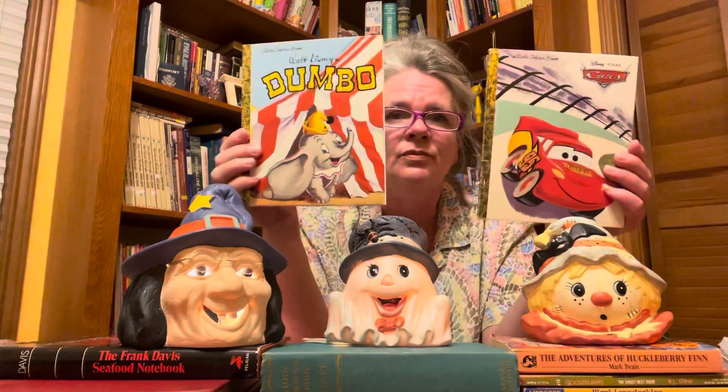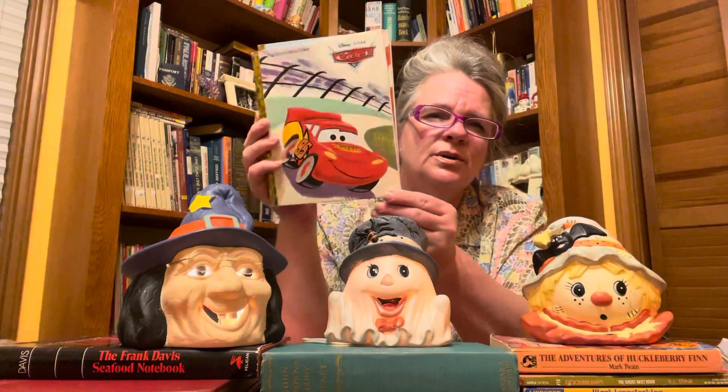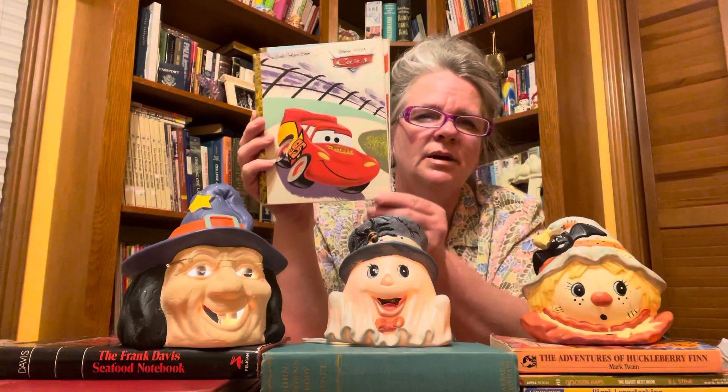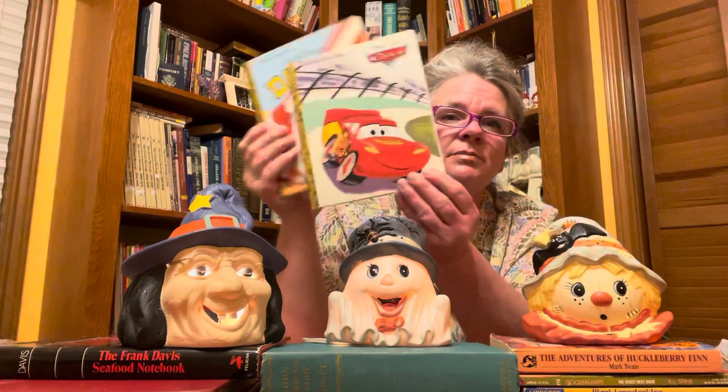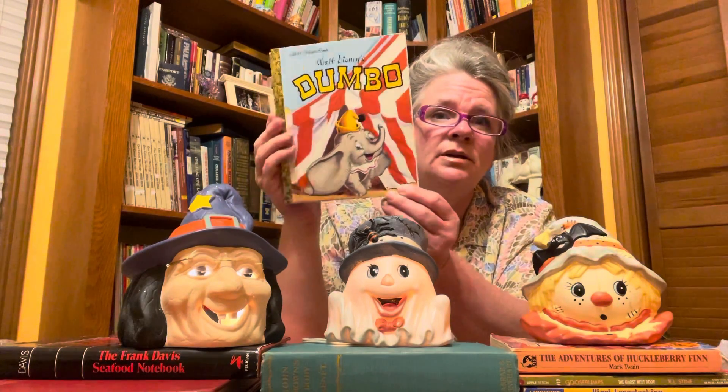Golden Books! I collect Golden Books — they're so cute. My mom read them to me when I was a child and I love the stories, the format, and the illustrations. I got Dumbo and I got Cars. Cars is a newer movie but hey, I picked it up — one day it will be vintage, right? And there you have Dumbo too.